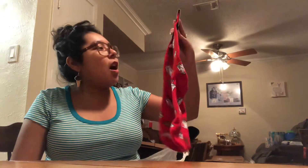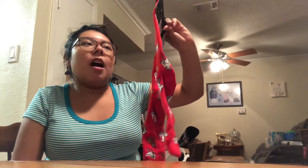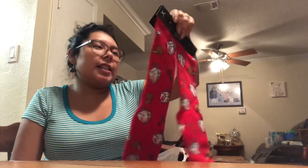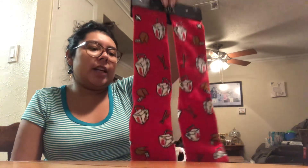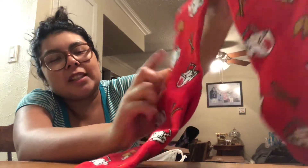I also got these socks for Eric. They're by Odd Socks, fit sizes 6 to 13, and were $4.99 compared at $9. They're long socks, really cushiony and stretchy, with cute Chinese takeout boxes, fortune cookies, and chopsticks on them. Really cool.